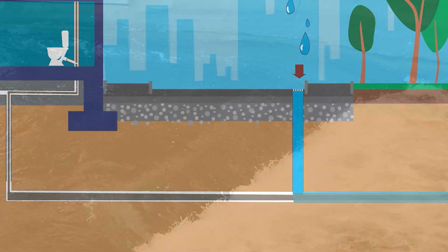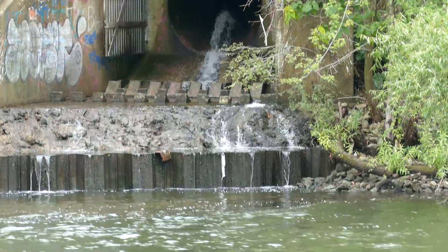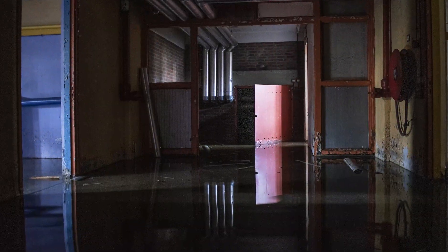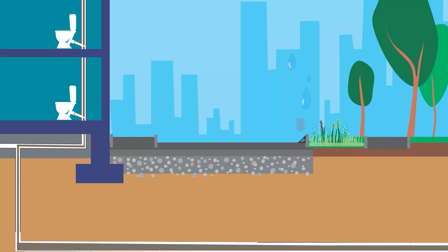When too much stormwater enters these combined systems, the sewage treatment plants may not be able to keep up, causing untreated sewage to overflow into waterways, back up into basements, and flood into streets. By intercepting stormwater, green infrastructure reduces the amount that enters the sewage systems, preventing this combined sewage overflow.